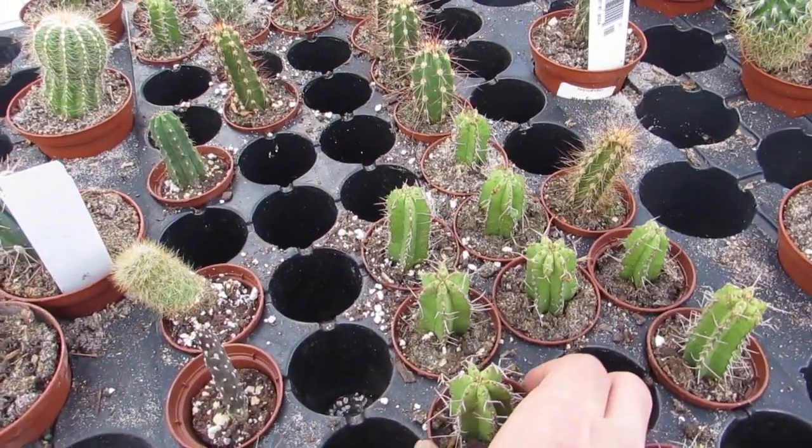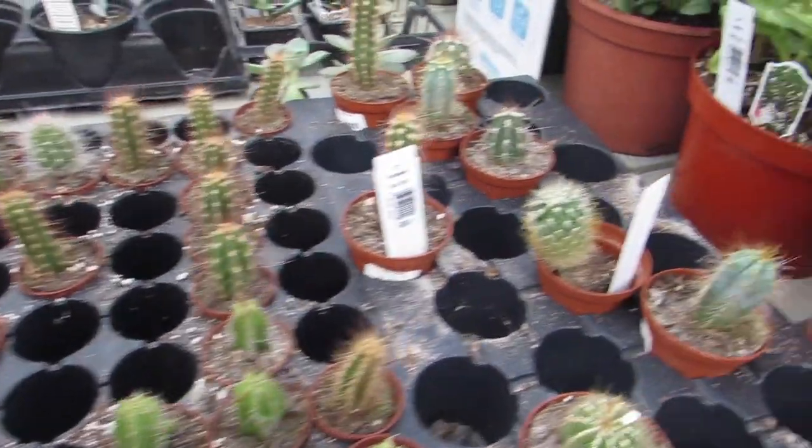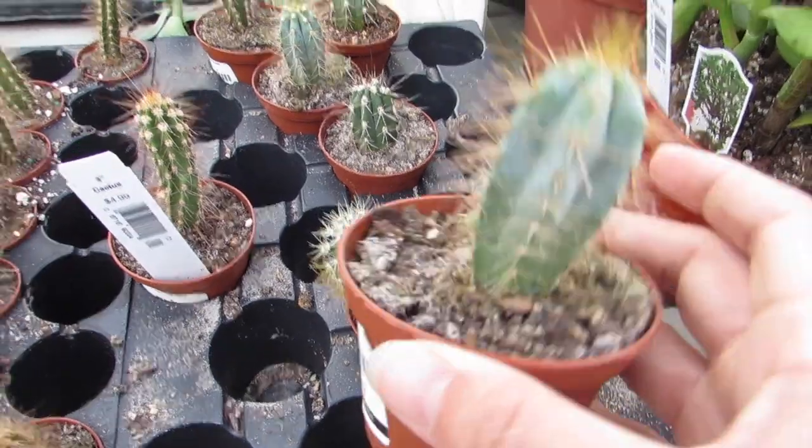Little Euphorbias. A blue candle, I think.